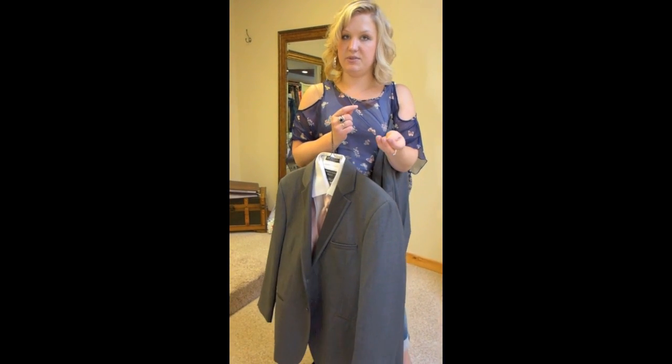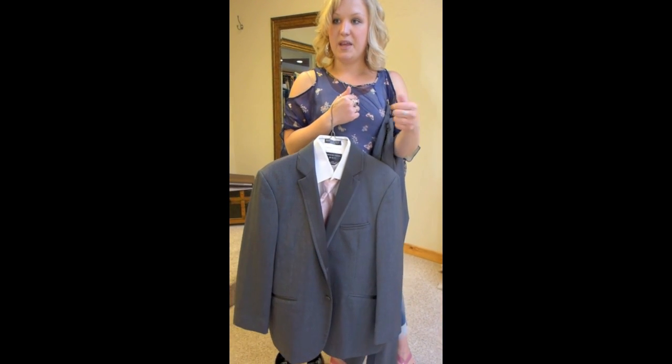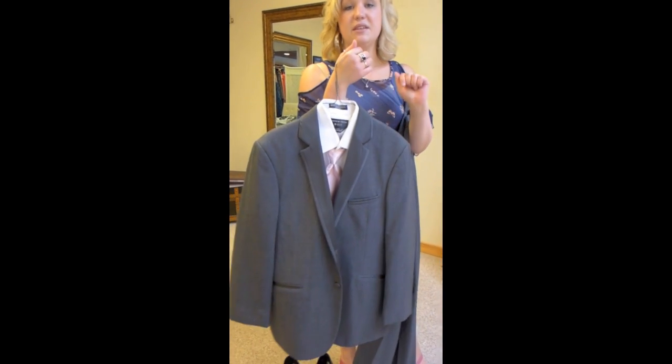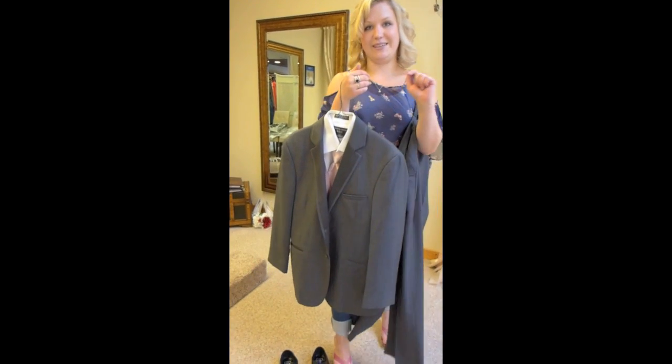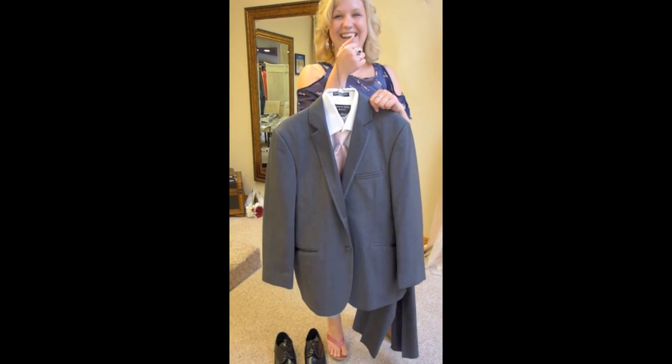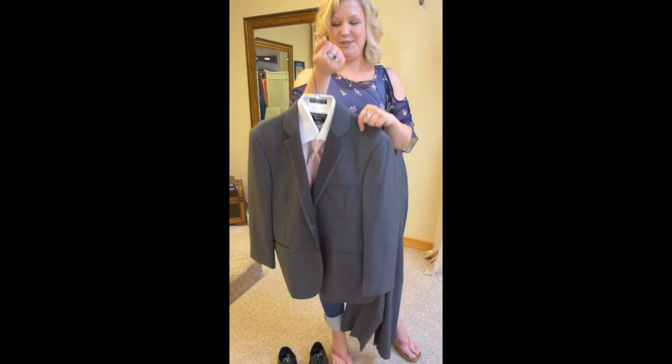Don't worry, your tux does come with all the accessories you need. You do get cufflinks, and everything you see here is included in one price — except for the shoes. You have shoe options too.